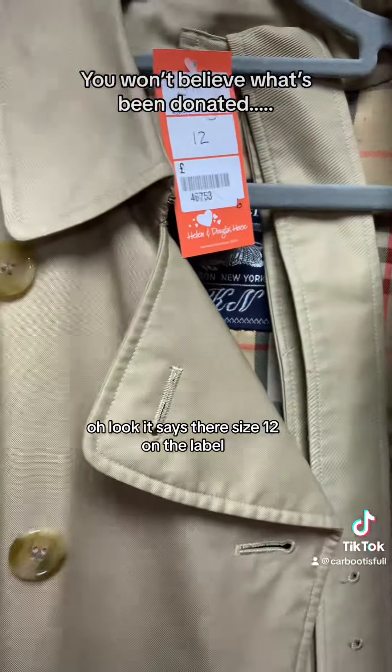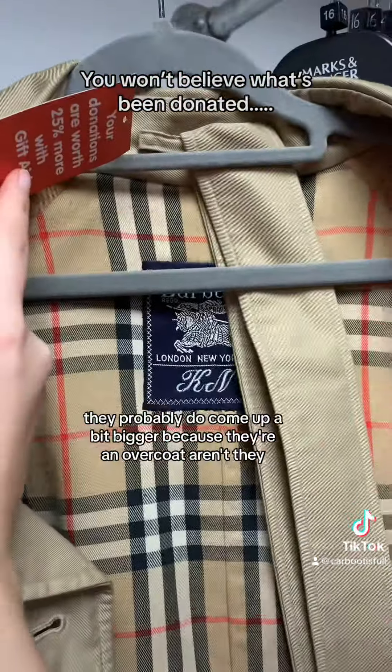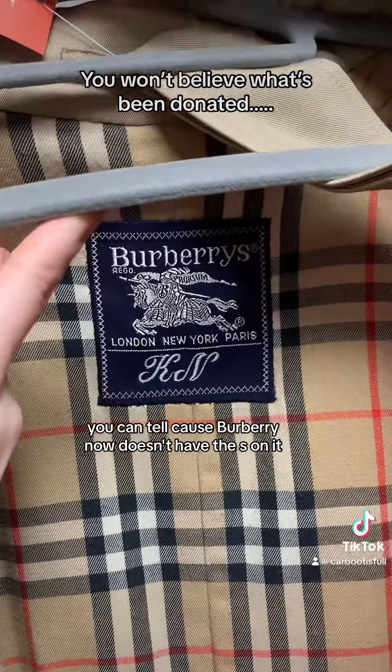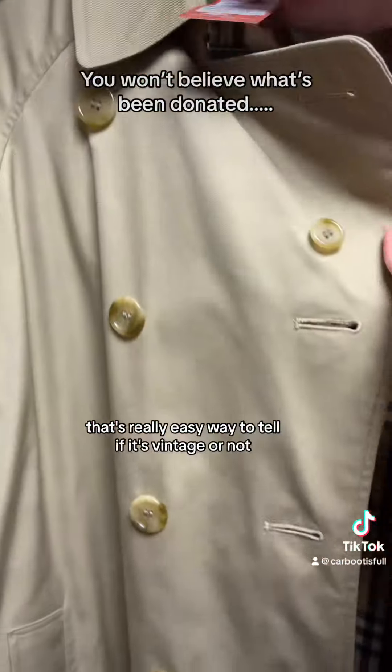Oh look, it says size 12 on the label. They probably do come up a bit bigger because they're an overcoat. And it is a vintage Burberry's — you can tell because Burberry now doesn't have the S on it. That's a really easy way to tell if it's vintage or not.